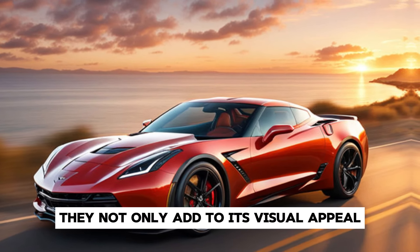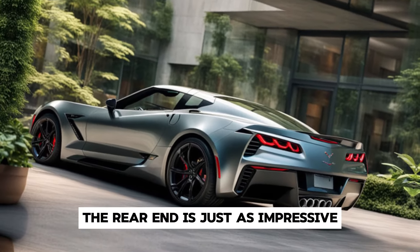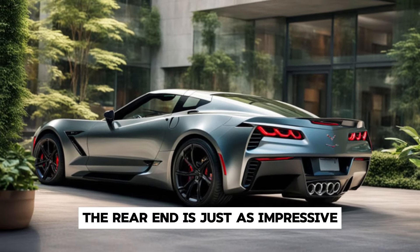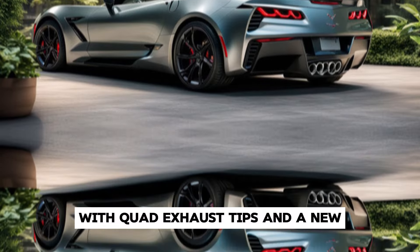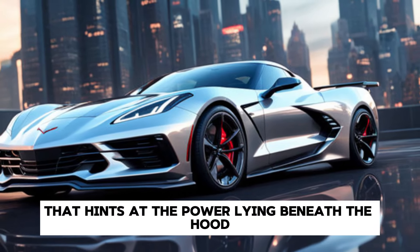Those aerodynamic lines not only add to its visual appeal but also improve aerodynamic efficiency. The rear end is just as impressive, with quad exhaust tips and a new, more prominent rear diffuser that hints at the power lying beneath the hood.